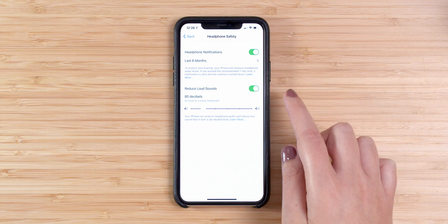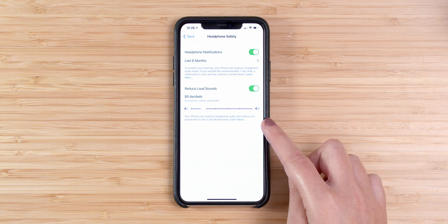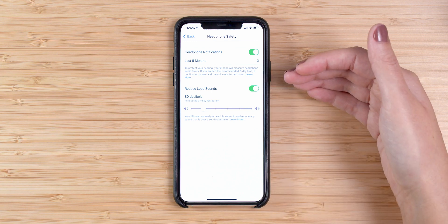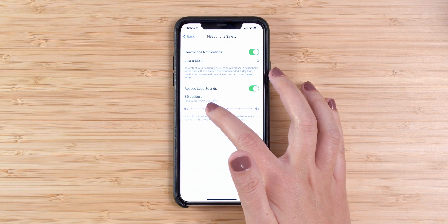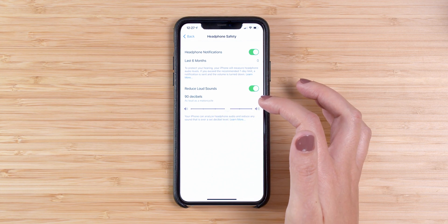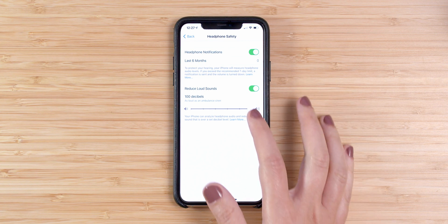I enabled that first option. The second option allows your iPhone to analyze headphone audio and reduce any sound that is over a set decibel level. You can choose your maximum decibels: 75 decibels is as loud as a vacuum cleaner, 80 decibels is as loud as a noisy restaurant, 85 as loud as heavy city traffic, 90 as loud as a motorcycle, then as loud as a car horn, and as loud as an ambulance. I'll leave this at 75 decibels.